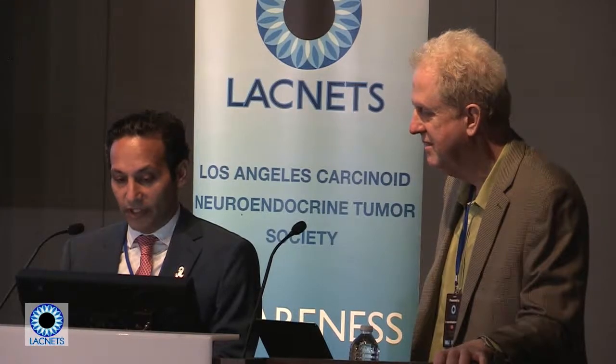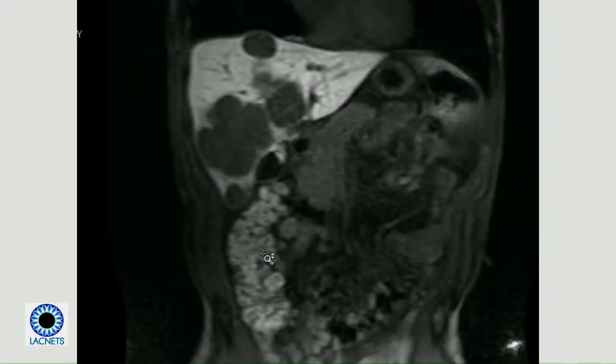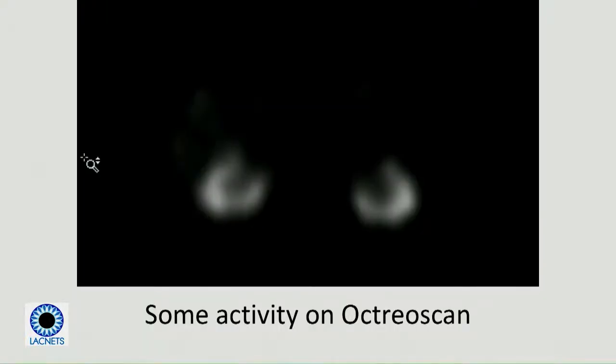He was found to have elevated liver enzymes and an ultrasound showed liver lesions, which were biopsied. The MRI shows large lesions — this is the tumor, and here is normal liver. It's a pretty large lesion, which is concerning. An Octreoscan was done — it's similar to how we do octreotide scans, just kind of blobs of light — not very impressive imaging compared to newer techniques.